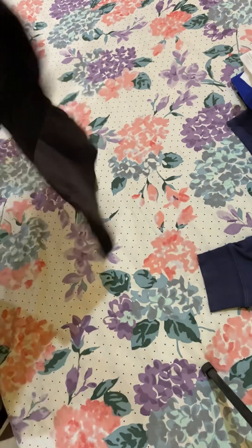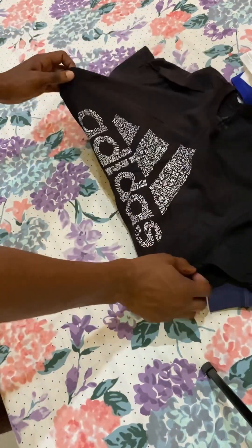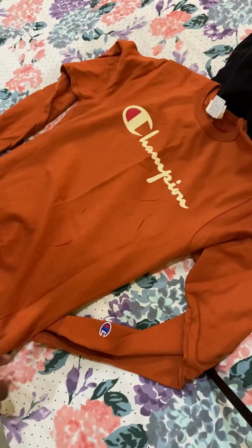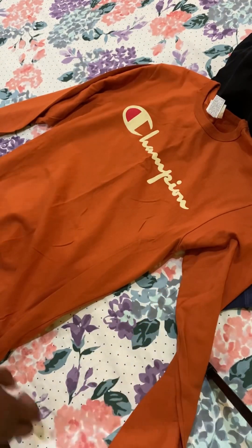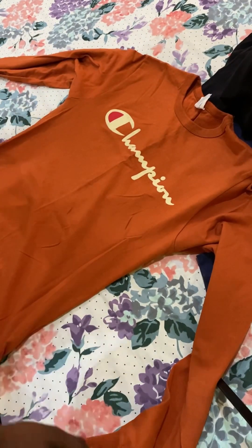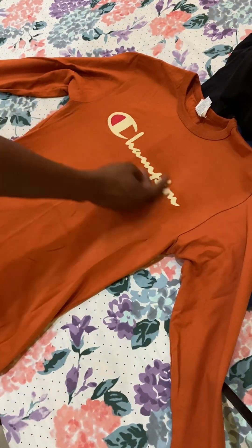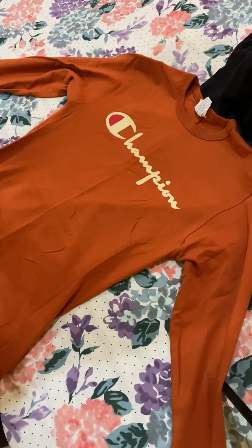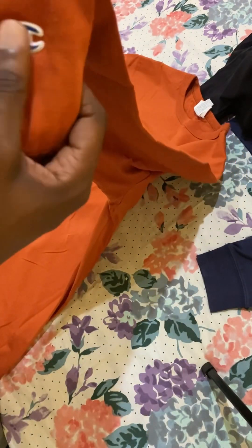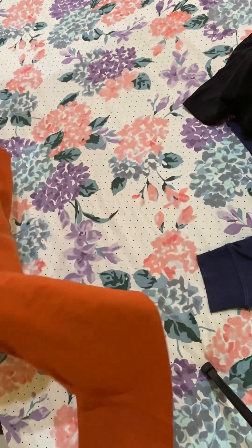We have our next Adidas shirt. And last but not least, we have our next Champion shirt — this one is long sleeve. A nice shirt for wearing in the winter time, when it's kind of cool and you want to keep yourself nice and warm. So you just have a simple Champion logo on the front of the shirt, a nice pretty orange color, and on the sleeve. That's basically it.